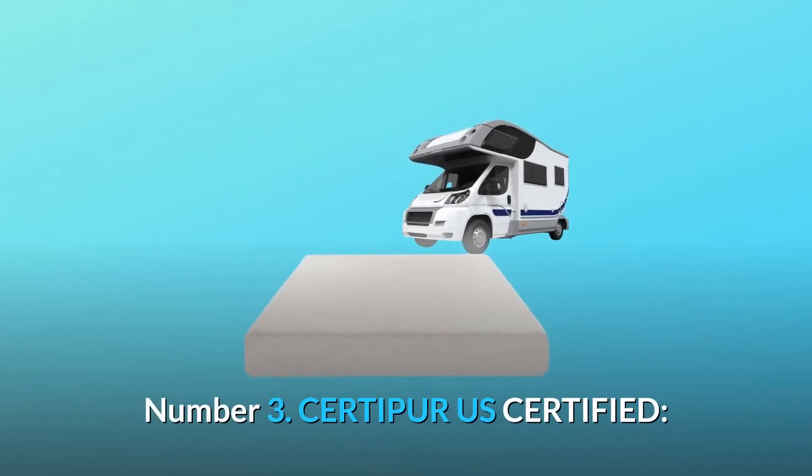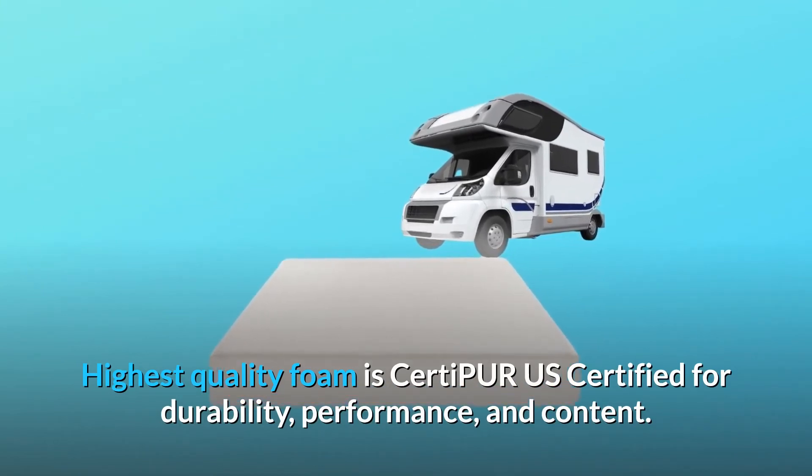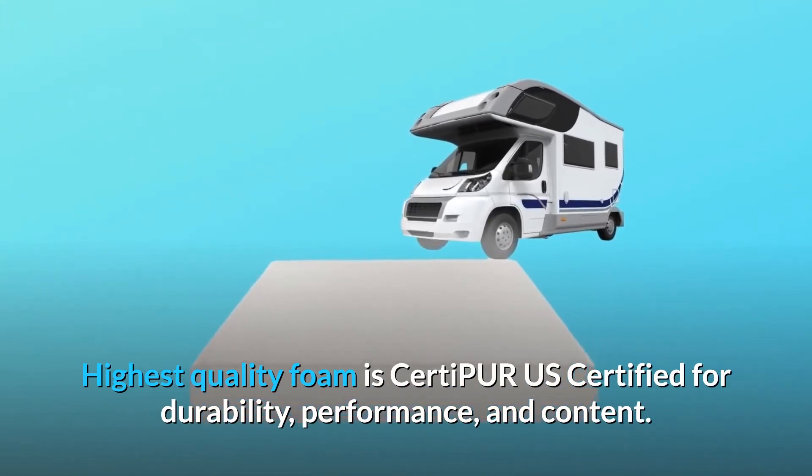Number three: CertiPUR-US certified. The highest-quality foam is CertiPUR-US certified for durability, performance, and content.